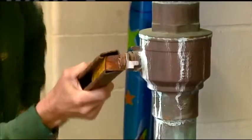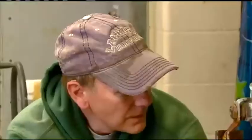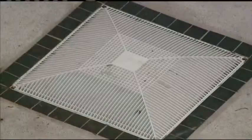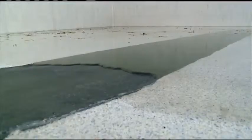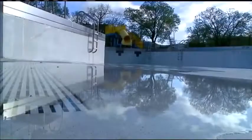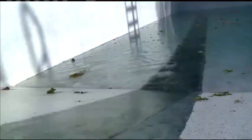250,000 gallons at Erickson Pool here — a little bit more than your bathtub at home. It is a process, and that's why we have to start this early, weeks before our official open date. Just getting the pool full of water itself takes time.